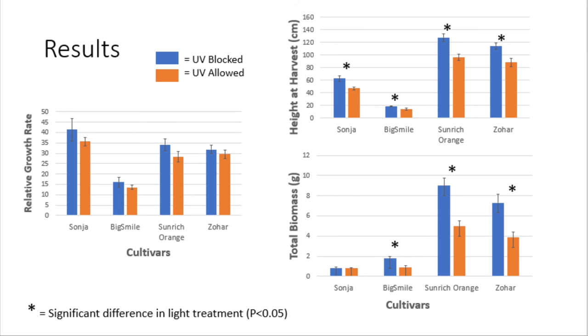The most significant results from this study are that in all four cultivars, the sunflowers in the UV-blocked room grew taller than their counterparts in the UV-allowed room. Additionally, Big Smile, Sun-rich Orange, and Zohar sunflowers' biomasses were greater when they were in the UV-blocked rooms.